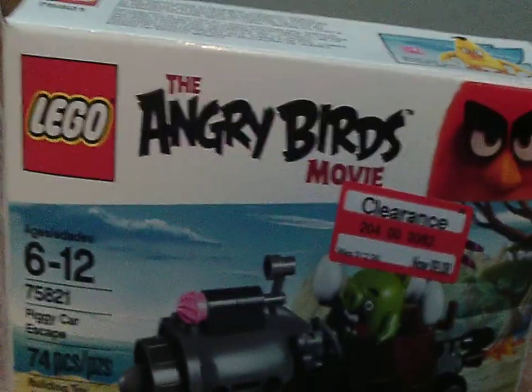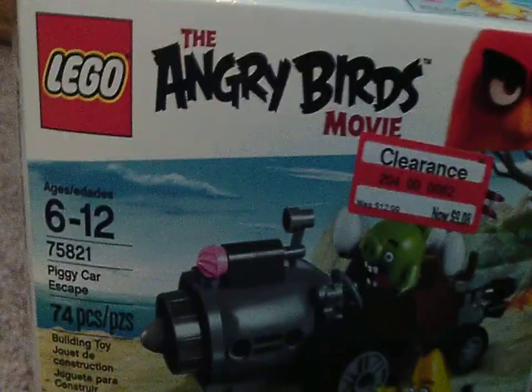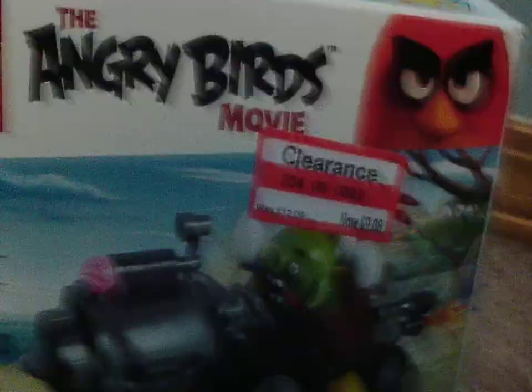Hi guys, it's Invespa here, and today I have another LEGO review. This time it is the LEGO Angry Birds Movie review.